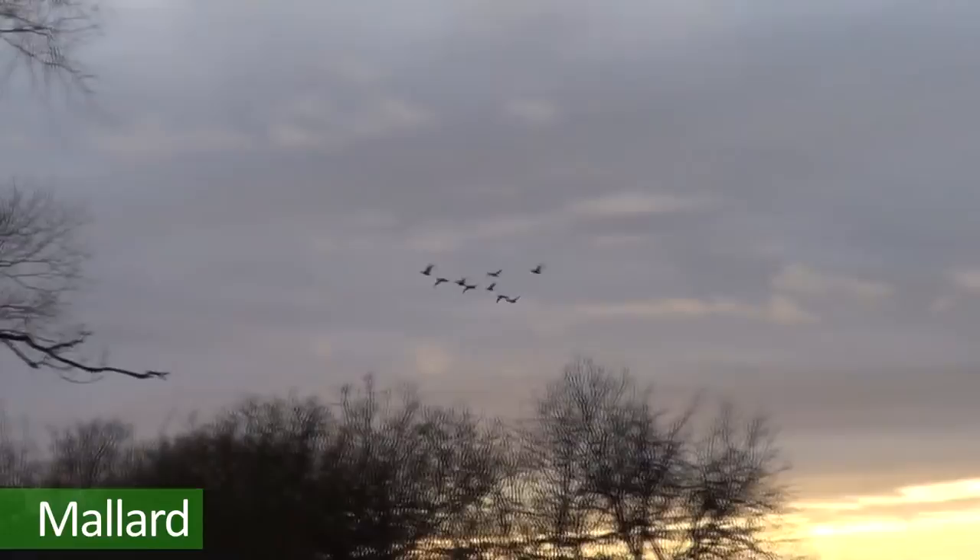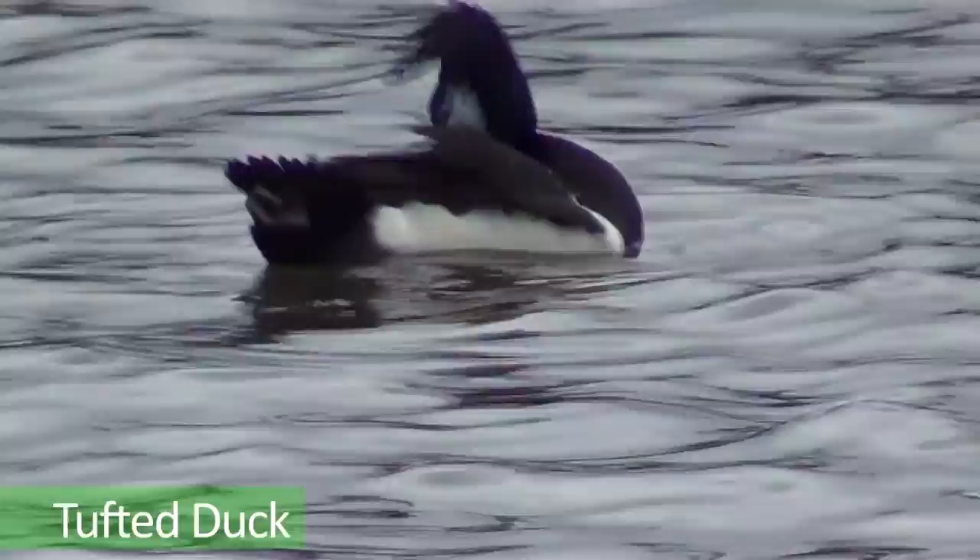The Mere is home to many species of waterfowl. The Tufted Duck is one of the most common inhabitants and can be seen feeding on the water alongside mallard and coot.